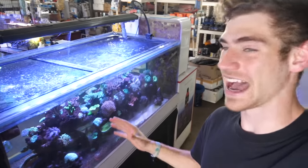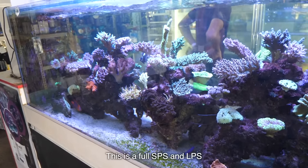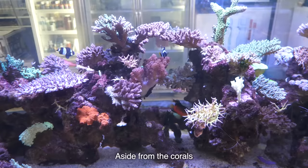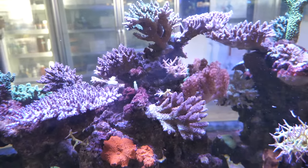This tank right here is housing some of the most rare fish that I've ever seen — some fish I've never seen before. This tank is actually their owner's dream tank. It's a full SPS, LPS, more like a mixed reef tank. Aside from the corals, this tank houses a lot of very rare and hard-to-come-by fishes. We'll try to spot a few for you guys.